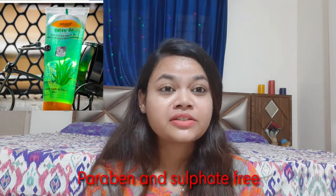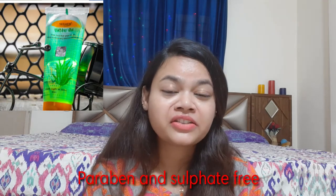My favorite is Patanjali Aloe Vera Gel. It has color and fragrance but it suits me. I have used it for several days and got good results. I used it for my skin and it is very affordable. I like it and you can try it.